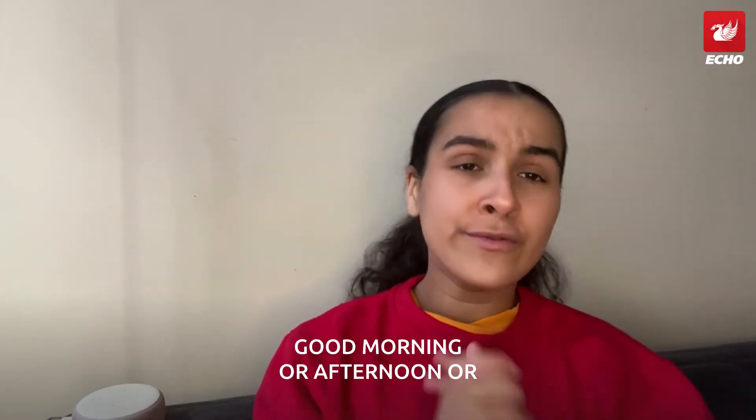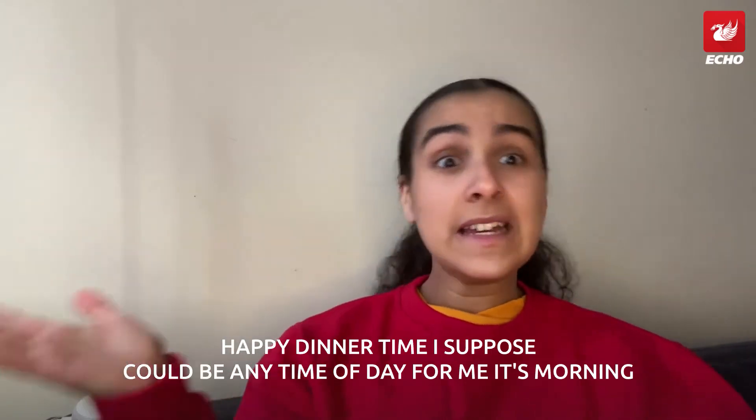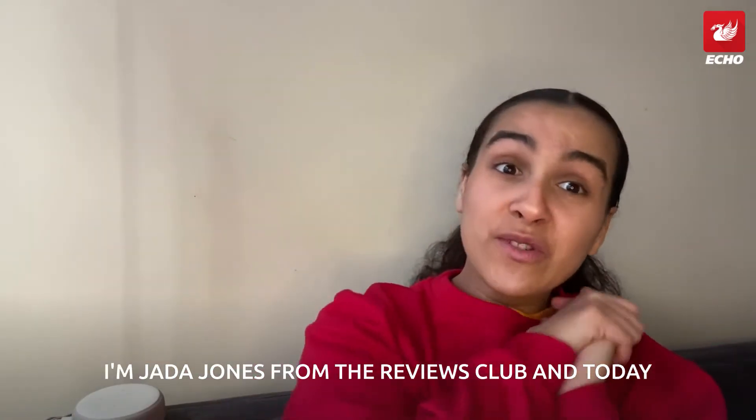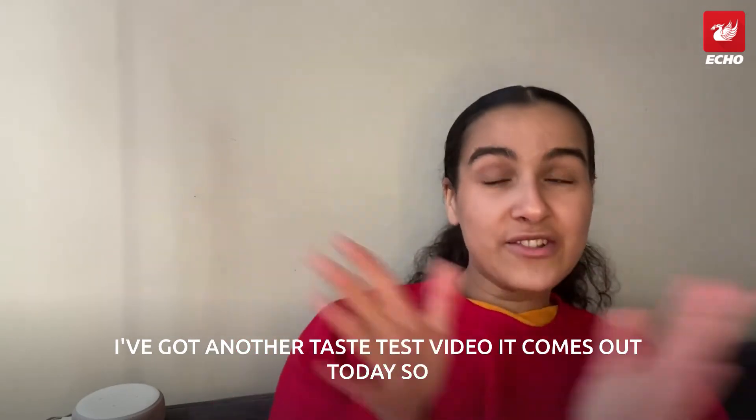Good morning, or afternoon, or happy dinner time — it could be any time of day. For me it's morning. I'm JJ Jones with the Reviews Club, and today I've got another taste test video.